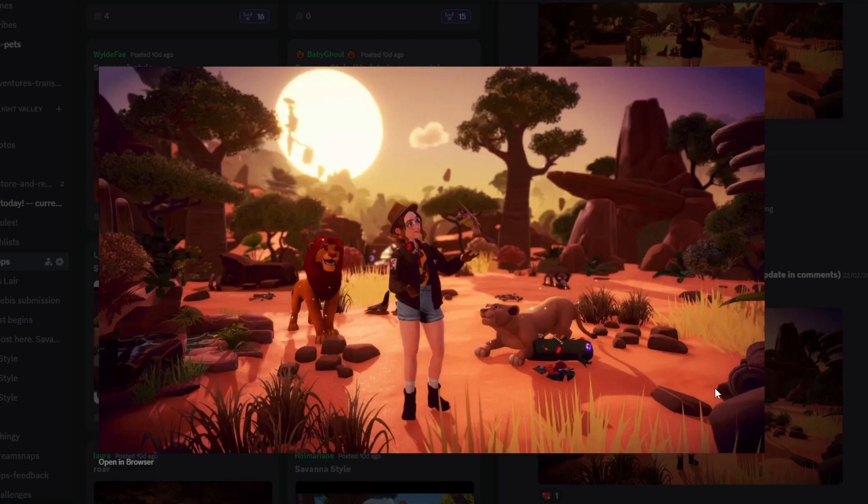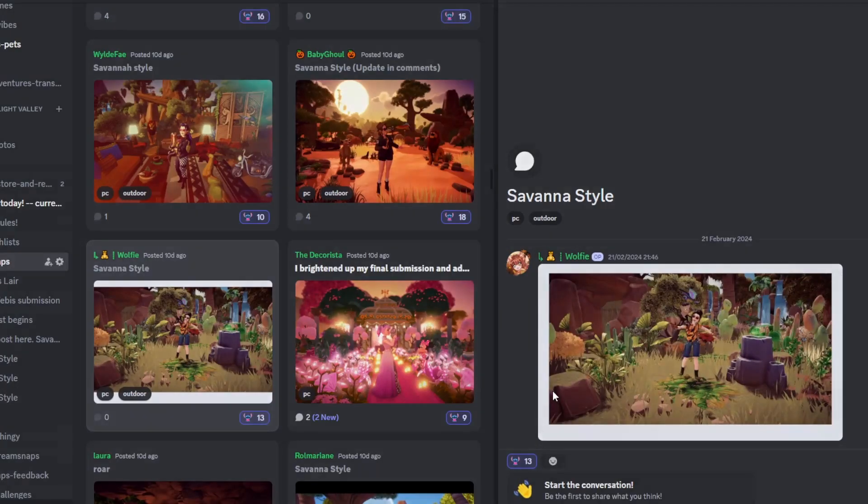Next up we have Baby Ghoul with their submission and I love this — are you kidding me, this is so good! This works really well as a savannah — a lot more drier and open. I love how you've used the little bones and the wildebeest remains, which work really well. You've got the bugs here as well. Nala looks amazing, Simba looks cute, Pride Rock — all of this just looks fabulous. It's so well lit and I think this is going to score incredibly well.